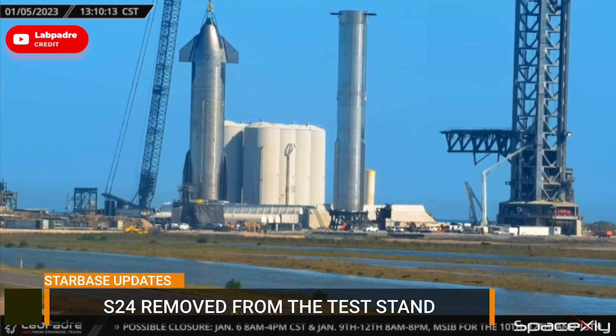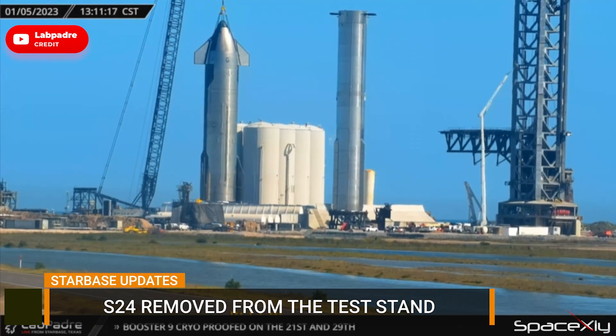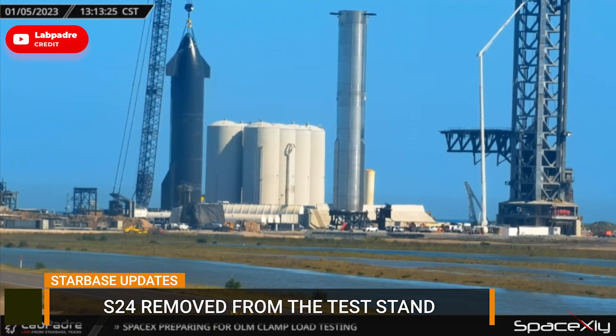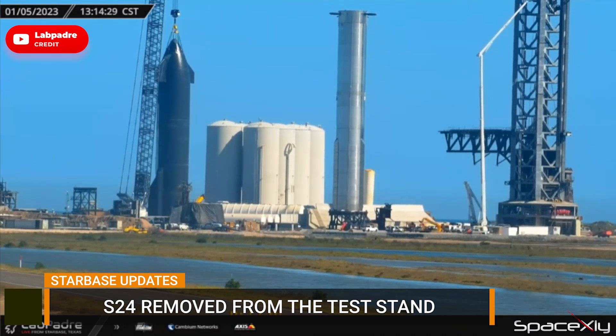Yesterday, Starship S24 was lifted down from the test stand and was put on a transport stand. The transport stand does not have any counterweights on it at the moment, so it is unlikely for S24 to move anywhere soon.